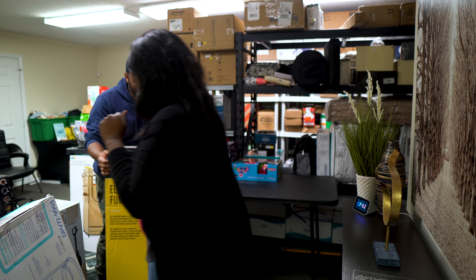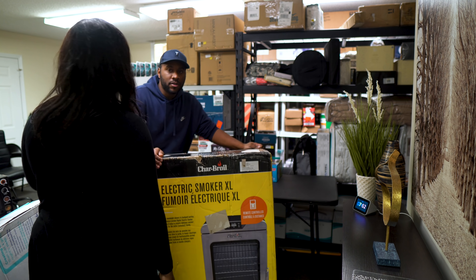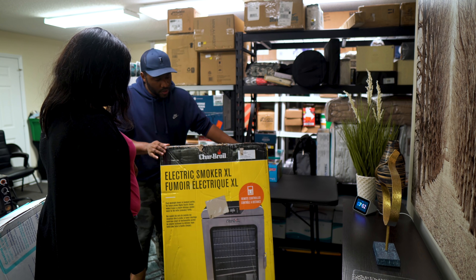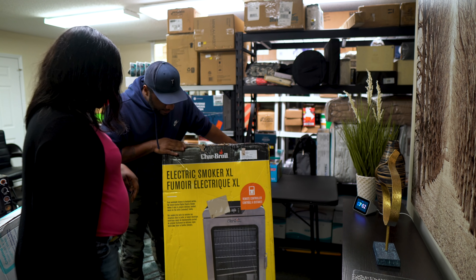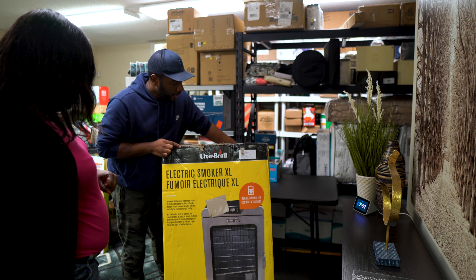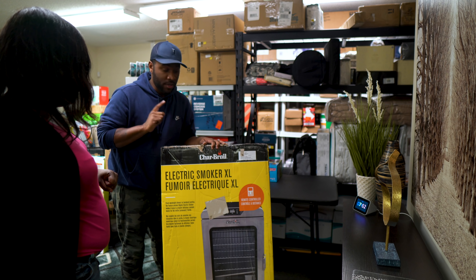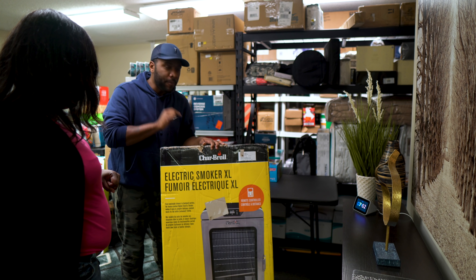This is one of our big ticket items — a Char-Broil Electric Smoker XL. I believe we can sell this for $329. Let me do a live unboxing on this one.